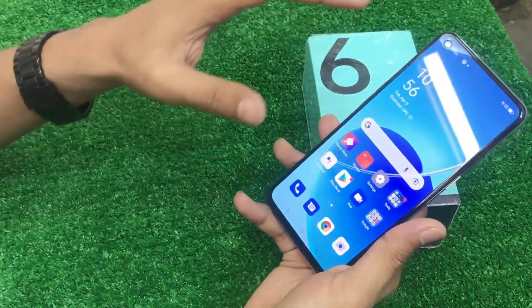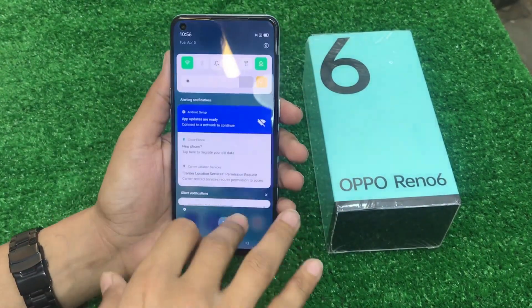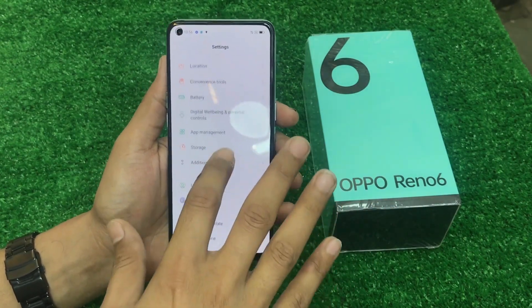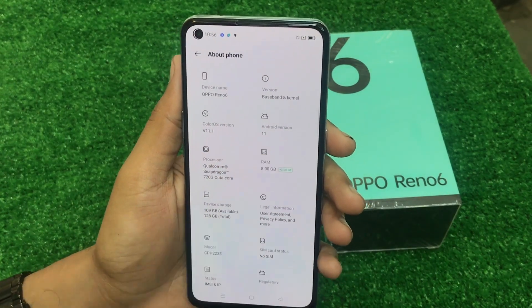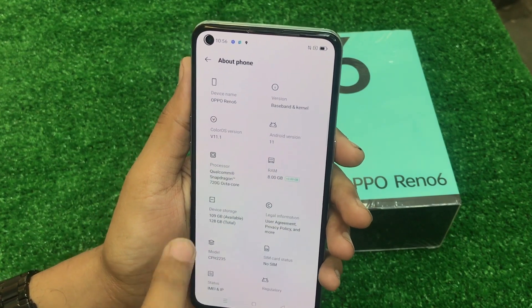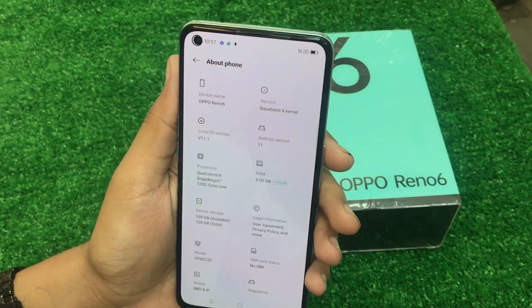The set weighs 173 grams, with a 6.4-inch screen size, Full HD Plus resolution at 409 PPI, and an AMOLED display. It runs ColorOS version 11.1 on Android. It has 8GB RAM plus 3GB virtual RAM, with a Snapdragon 720G chipset and 128GB storage.